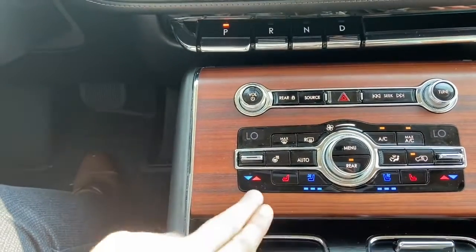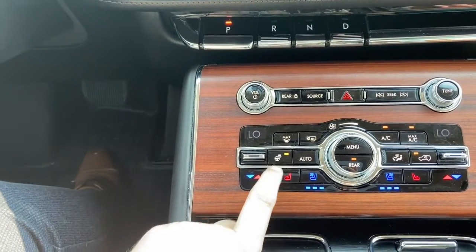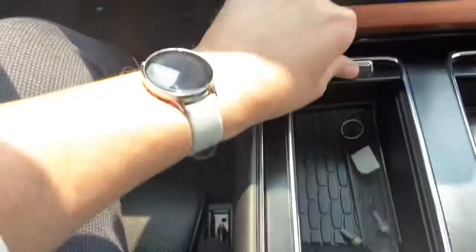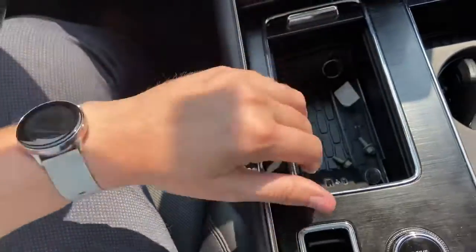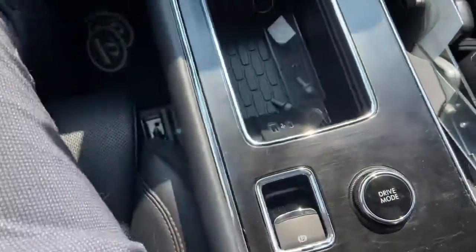We have our dual zone climate control here with heated and cooled seats for the driver and the passenger, as well as a heated steering wheel. Then coming back we have some storage in the middle, two cup holders, we have our park brake and our drive mode.